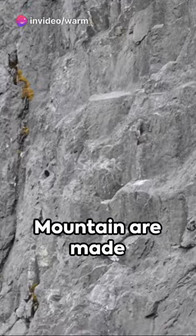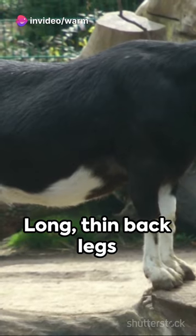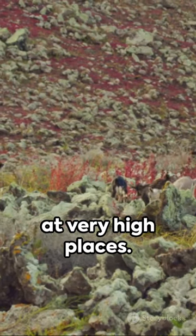But there's more. Mountain goats are made for climbing. Short, strong front legs for strength. Long, thin back legs for reaching high. The result? A climbing expert going against gravity at very high places.